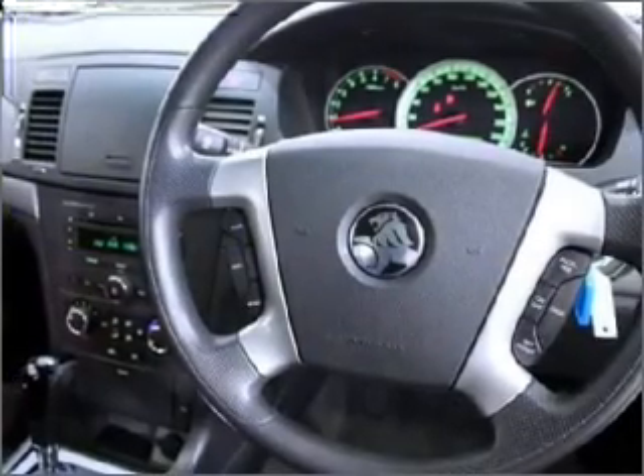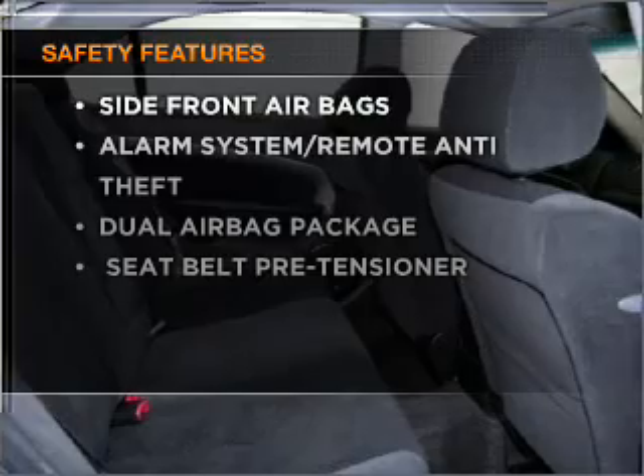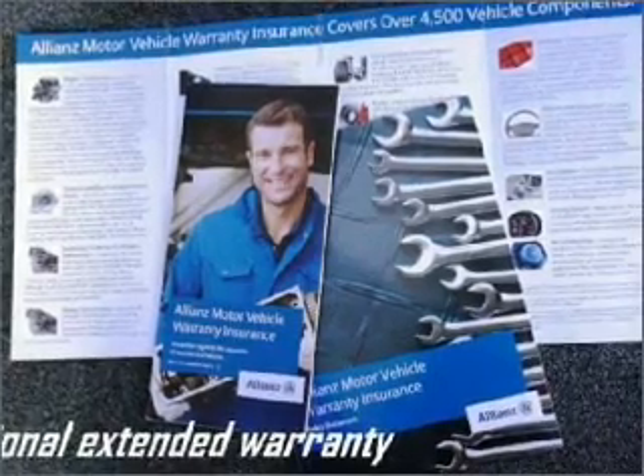Anti-lock brakes help to bring your vehicle to a safe stop. If safety is a concern, know you are covered with this vehicle's features. Let us put you in the driver's seat today. Call us now.